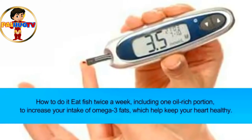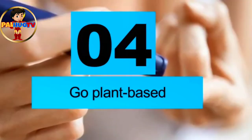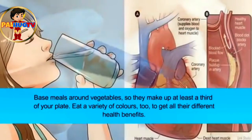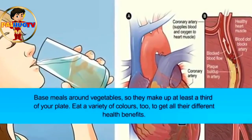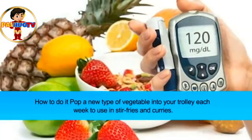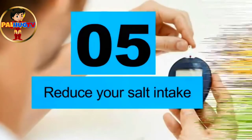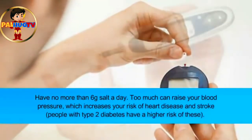How to do it: eat fish twice a week, including one oil-rich portion, to increase your intake of omega-3 fats, which help keep your heart healthy. For plant-based meals, base them around vegetables so they make up at least a third of your plate. Eat a variety of colors to get all their different health benefits. Try popping a new type of vegetable into your trolley each week to use in stir fries and curries.